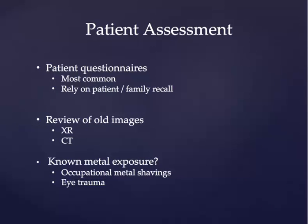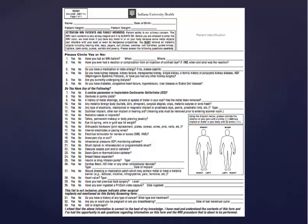Beyond implants, residents are expected to assist with patient assessment in terms of whether or not they have any metallic or other MR-unsafe objects in or on their bodies. Most commonly, this is performed outside of the resident's normal workflow with patient questionnaires. These are usually done by patients or families and require their recall, which, as we all know, can be imperfect. Sometimes we're asked to assist by reviewing old images, usually radiographs or CT images, to look for metal. We can also ask about specific metal exposures, which often comes in the form of occupational exposure to metal shavings or eye trauma, which can leave metallic objects in unsafe locations. This is an example of an MR screening sheet used by our institution — its job is to screen for any common metallic objects that may be in or on the patient's body in an attempt to decide if the patient is safe for MRI.